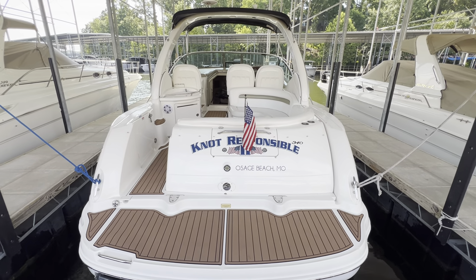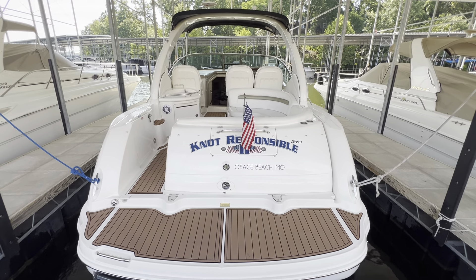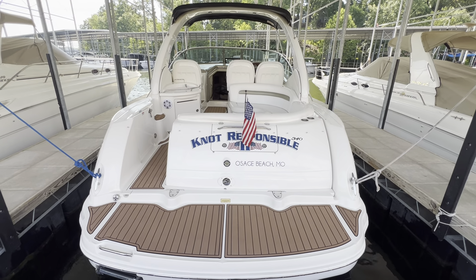Welcome to MarineMax Lake of the Ozarks. I'm Captain Ben Beecher and today we're on a 2006 Sea Ray 340 Sundancer.